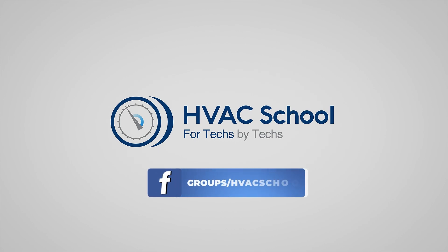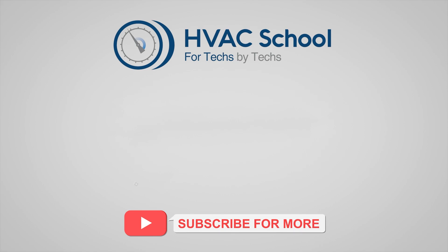And while you're at it, join our thriving Facebook group. Also, don't miss out on our free mobile applications available for both iPhone and Android. We're all about community — for techs, by techs.